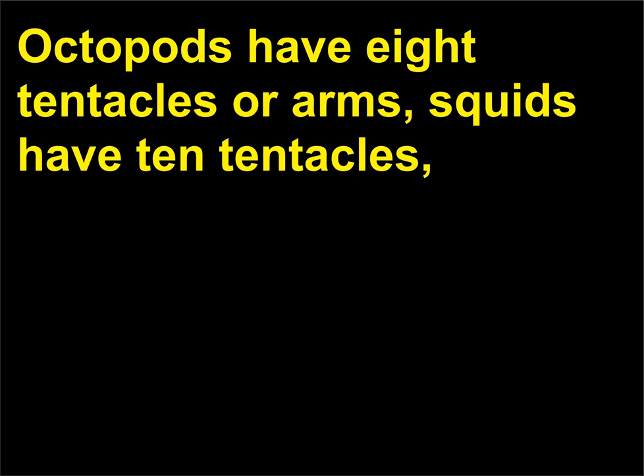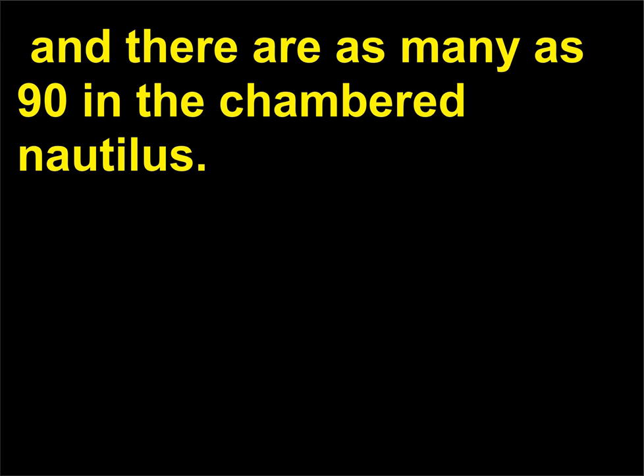How many tentacles do the cephalopods have? Octopods have 8 tentacles or arms, squids have 10 tentacles, and there are as many as 90 in the chambered nautilus.